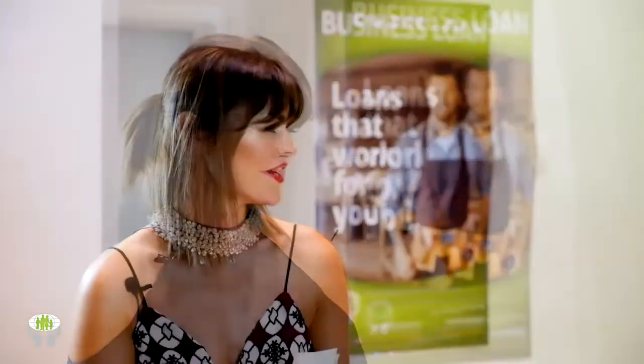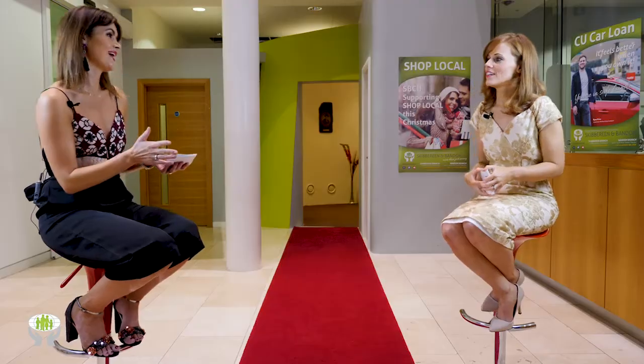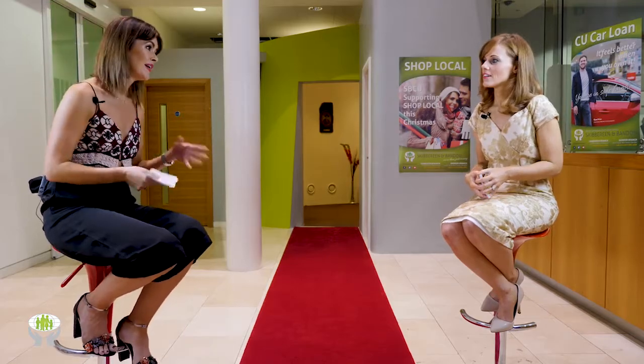We're going back to Dressed in Bandon again — both wearing dresses and a jumpsuit from there. Joe is fantastic, and the girl in the shop, Sharon, is a highly qualified personal stylist. They really don't let you out of the shop wearing anything that doesn't work.